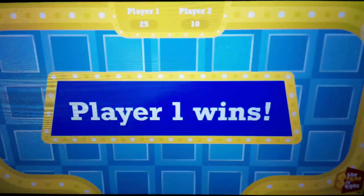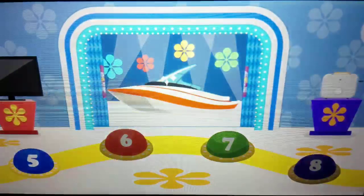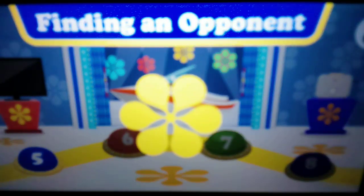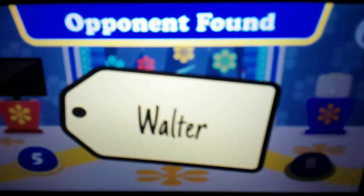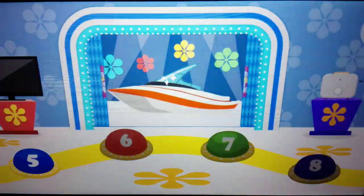Congratulations! You won this game of the Price is Right and beat Derek by 15 points. You unlocked level 5. Follow your opponent for the next level. Your opponent is Walter. Let's play level 5.